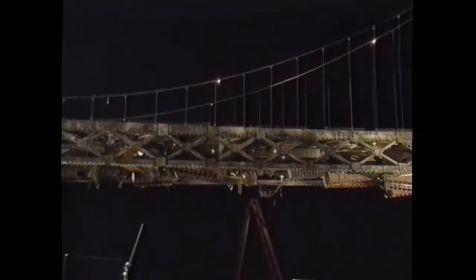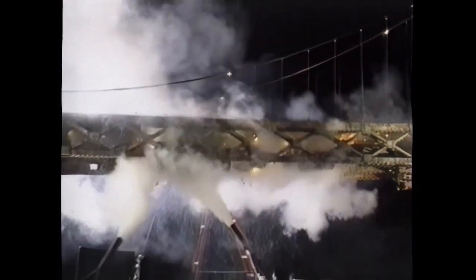The cameras roll and action begins. As seen on the set, the blast is flashy but ends all too quickly. But when the film shot at 120 frames per second is projected at the standard 24-frame rate, the effect creates a series of explosions of enormous proportions.